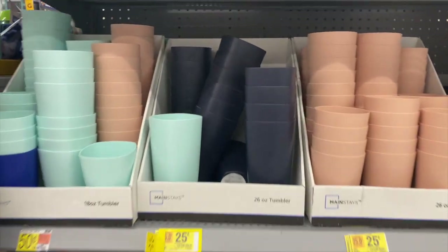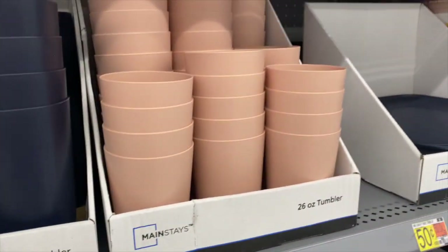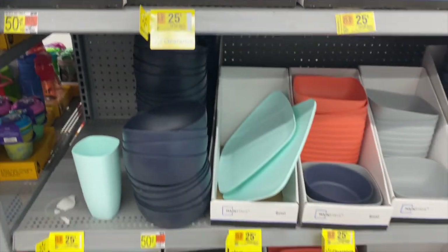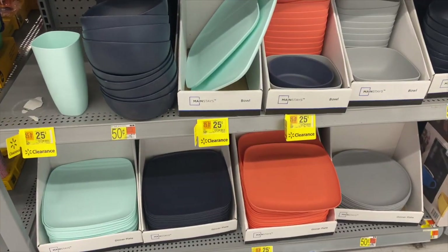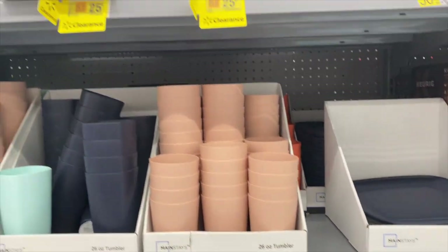They've marked down all their tumblers to 25 cents! They also have their plates and bowls, all marked down to 25 cents. That's not bad for a quarter!